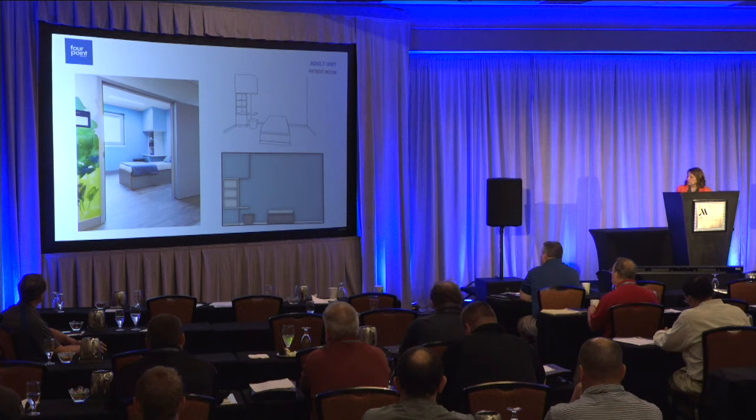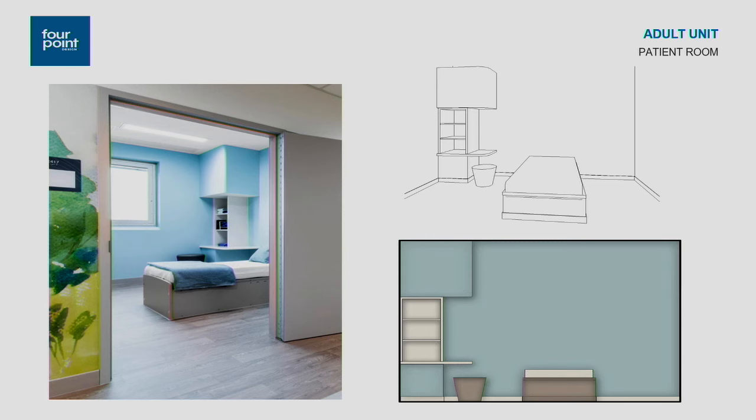Looking at patient rooms, each has a bed and a shelving unit for personal belongings. We worked with a company called Futuris to develop the shelving unit — it has a steel framework completely covered in solid surface material with no exposed edges. These were manufactured offsite, brought in, and slid into a drywall base. There are three shelves and a small writing surface. A bulkhead was extended over the writing surface due to concern about patients standing on it and potentially injuring themselves.